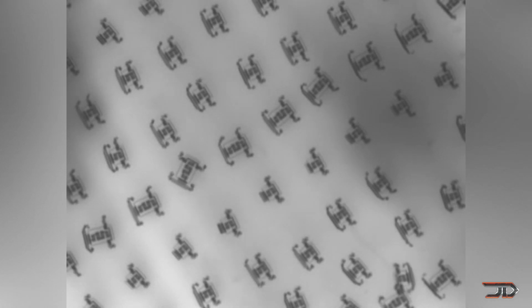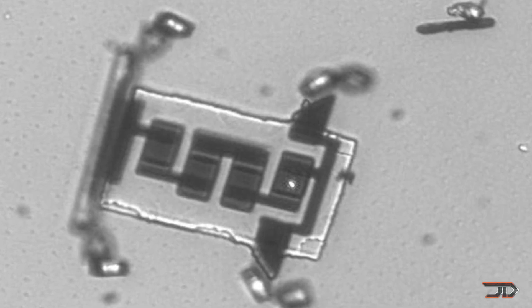The university is still working on other power sources, such as using ultrasound and magnetic fields. They are also working on smart versions of the robots that incorporate sensors, clocks, and self-controllers. Nevertheless, this is probably one of the most advanced developments in relation to micro-robots.